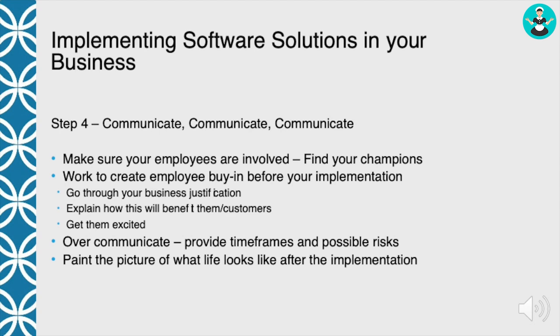I can't say this enough, but you've got to over-communicate. You've got to talk to your employees about the timeframes you're going to use to roll out the software. You've got to talk about what the risks are, because if you have to stop the implementation in the middle of it, they need to understand why — that you're not failing, that there's a risk, and that you're not going to put the business at risk or make their day miserable because something was not working correctly. Make sure they understand that you know what the risks are.